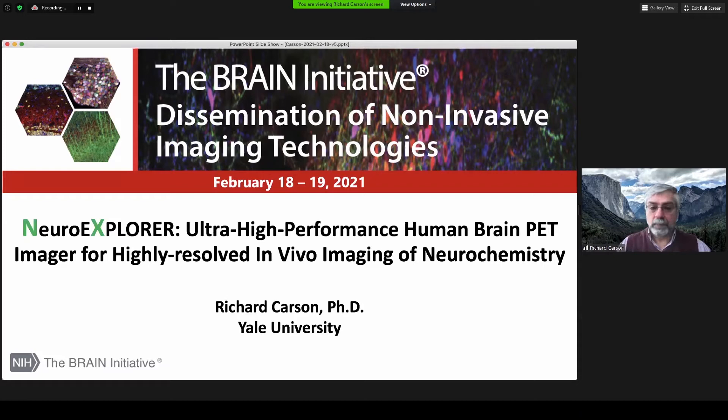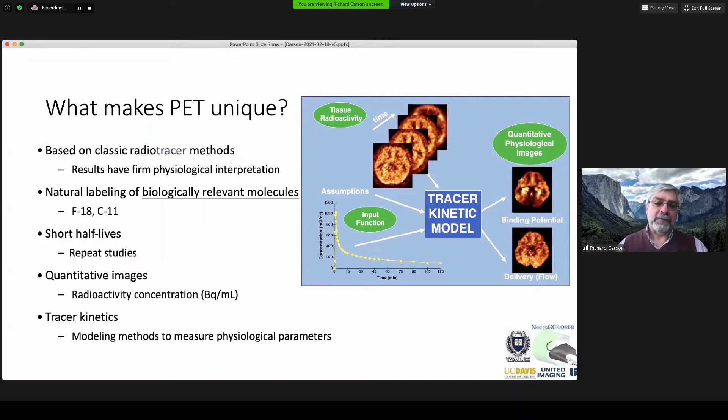First, a little background on PET. PET is based on using biologically relevant molecules labeled with fluorine-18 or carbon-11, typically. With those short half-lives, it allows us to do repeat studies. With great PET scanners, we can be quantitative — making an assay of radioactivity in units of becquerels per ml. What makes it more powerful is combining image measurements with input function measurements using tracer kinetic modeling to extract physiological images relating to blood flow or specific binding of a target.